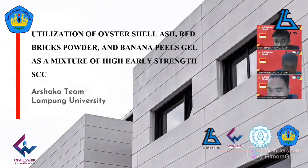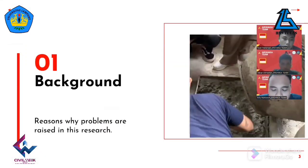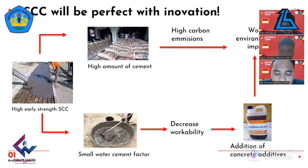We will explain our innovation material, its advantages and impact. SCC is increasingly being used by various infrastructure projects in the world. It is in demand because SCC has the characteristic of being able to compact itself without using a vibrator. From an environmental point of view, SCC is not eco-friendly, because a large amount of cement is required to produce high-quality SCC.